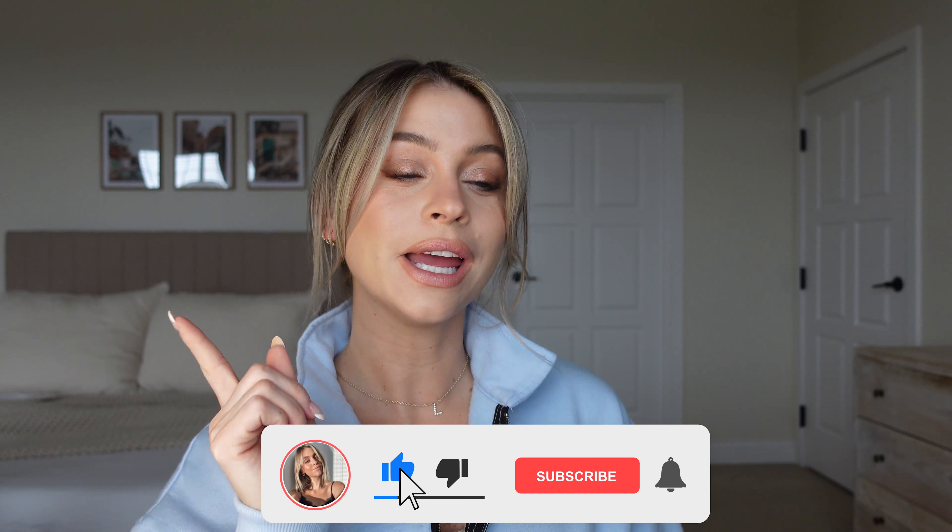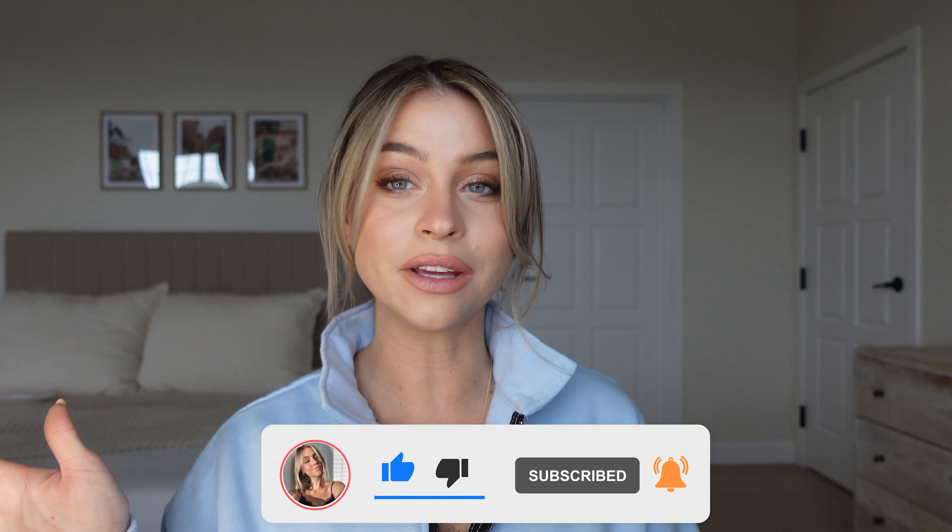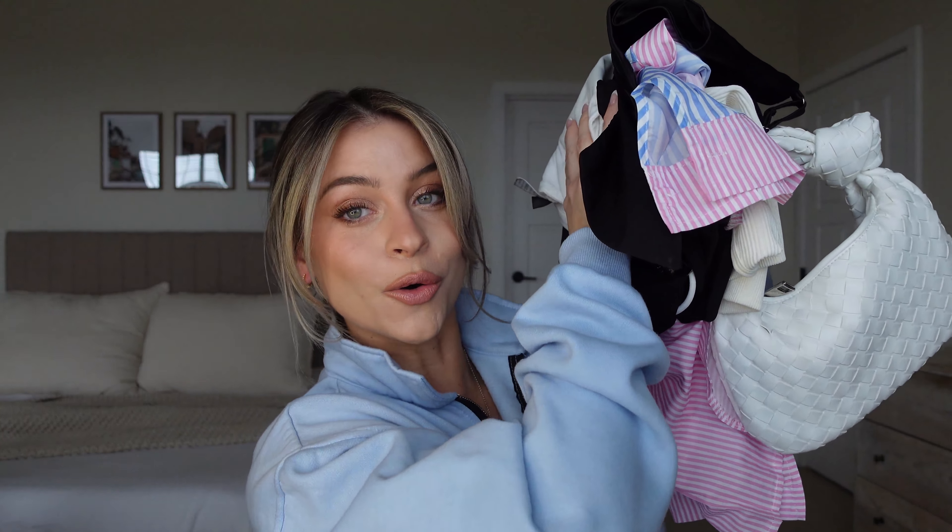What's up guys, welcome back to my channel. If you're new here, my name is Sarah — make sure you hit that subscribe button and join the fam. Today's video is going to be a really fun one and different from what I usually do. I'm doing an Amazon haul! I've been going ham on Amazon lately and found so many things I'm obsessed with. We're covering athleisure, nicer pieces, accessories, and a few home items at the end. Let's jump right in — Amazon fashion haul!